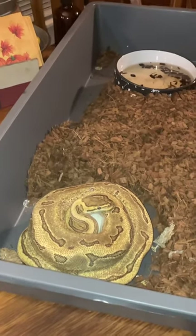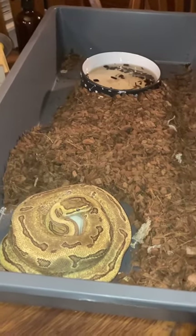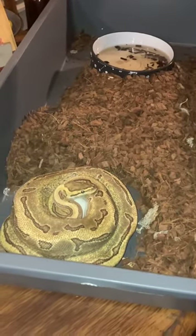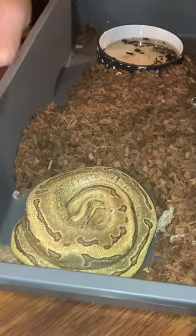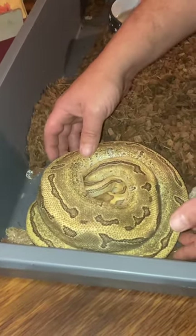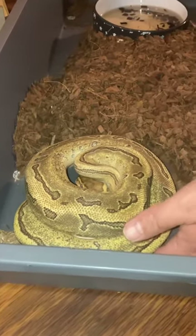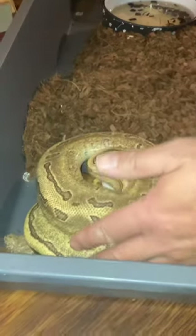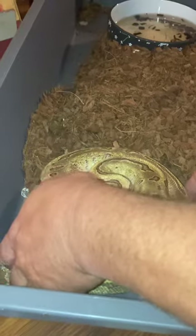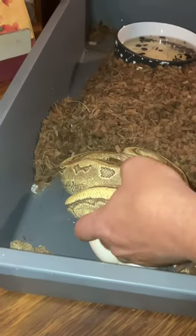We're about to find out. She is already trying to protect her babies — she hissed at you. Oh yeah, she's hissing. I don't know if y'all can hear her. She's mad — mama bear!